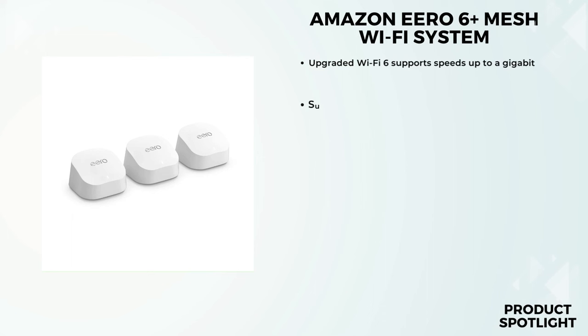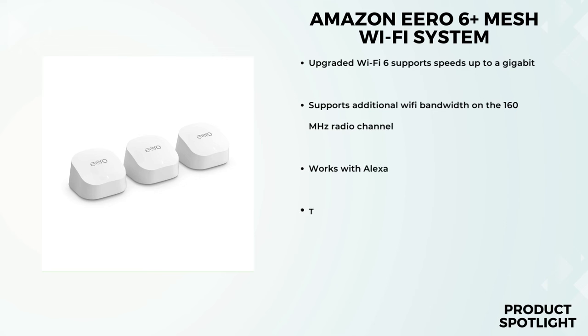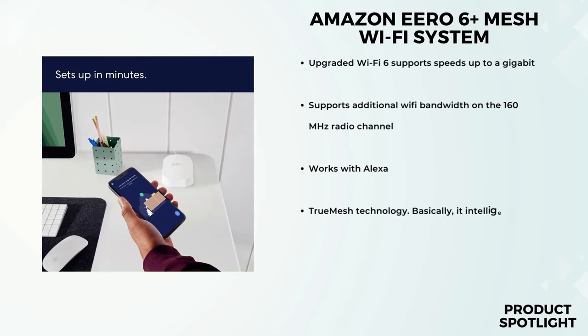Let's jump right into it. The Amazon Aero 6 Plus comes in neat packaging, and as we open it up, we're greeted with the 3 units that make up the mesh system. These units look sleek and modern — definitely not an eyesore. They're relatively compact, which is a plus. Inside the box, we've got power adapters, Ethernet cables, and a quick start guide.